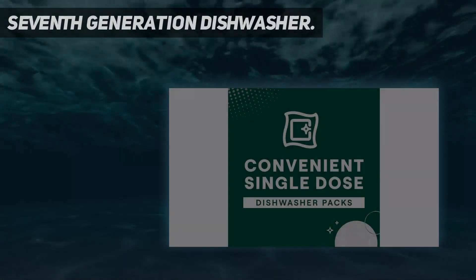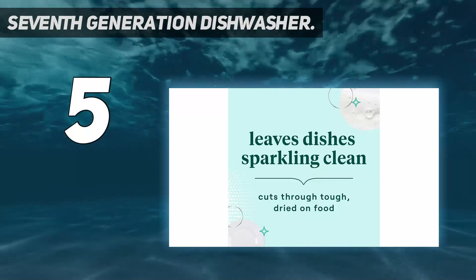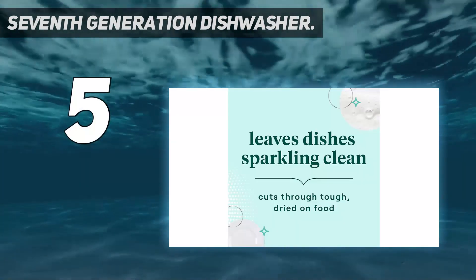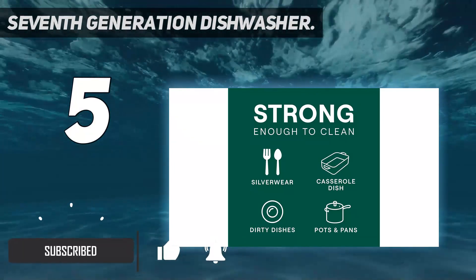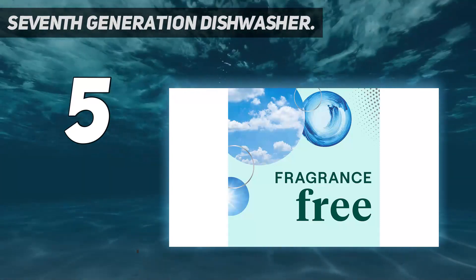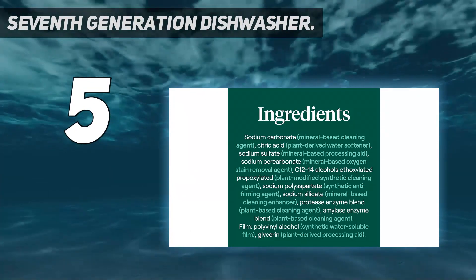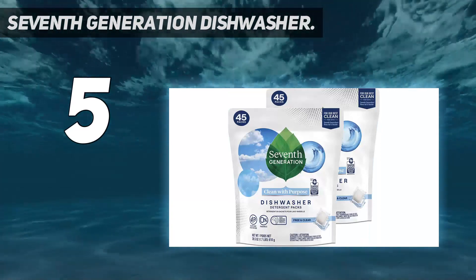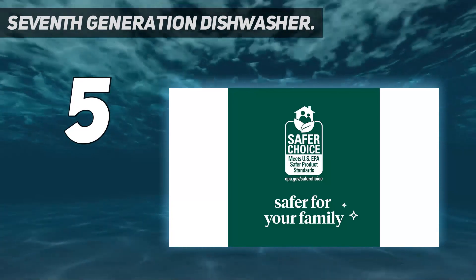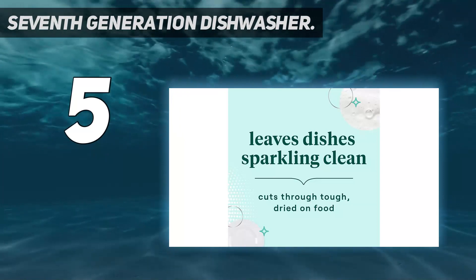Starting at number 5: 7th Generation Dishwasher. 7th Generation is one of the most eco-friendly and natural detergents currently available in the market. The only drawback is the plastic packaging. Some reviews mention that the detergent leaves a white film on glasses in hard water. However, soft water users have no issue — they use a half tablet and get the best results. The price is reasonable, and you can buy it if you have soft water and need a 100% bio-based detergent.